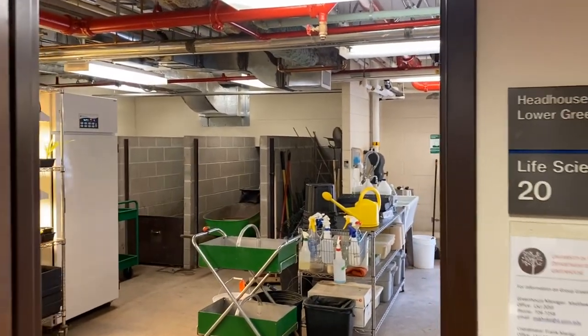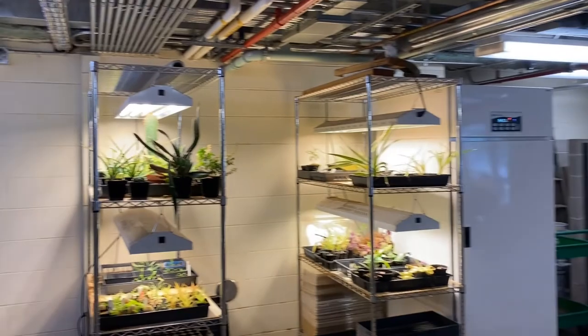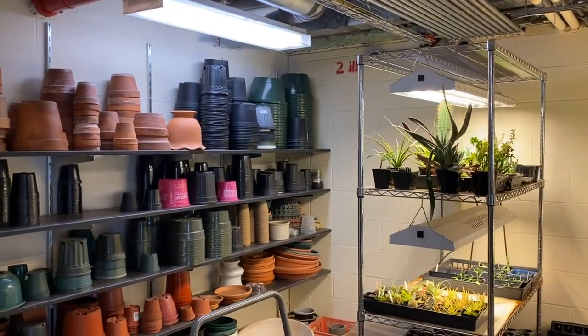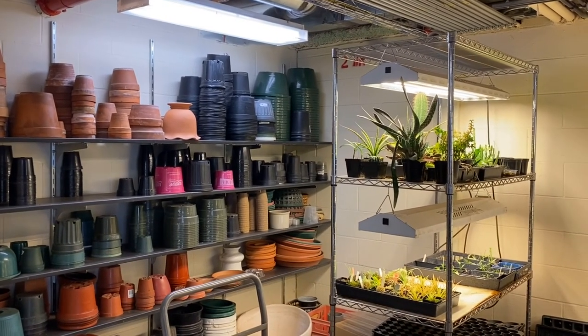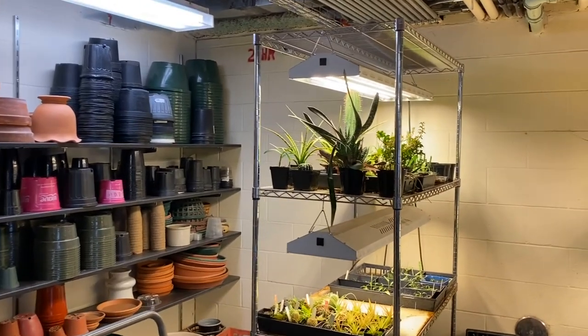We have two greenhouses at UMD and right now we're entering our lower greenhouse, specifically the room in front of the greenhouse we call the head house — this is where all the work gets done. I'm a staff member in the biology department, but I manage a team of undergraduate student employees who are really the ones who make the greenhouse work.